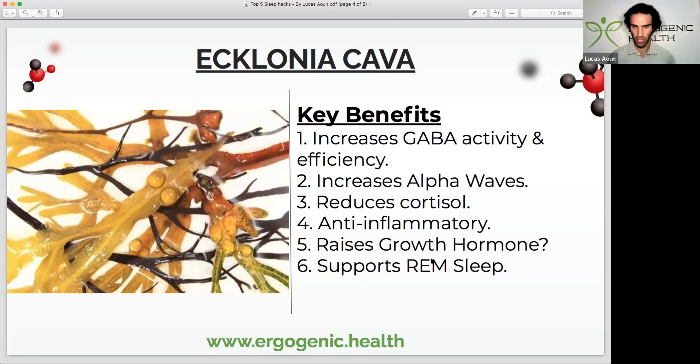It's actually a positive allosteric modulator of the GABA-A receptors, so it helps your body's own GABA production bind to its receptors. It also increases alpha waves, which is very similar to L-theanine. It reduces cortisol levels, which is paramount to improving melatonin production. It is a potent anti-inflammatory. It also potentially may raise growth hormone — though I put a question mark on that as it is not confirmed in the literature yet. It also supports REM sleep. Ecklonia cava is definitely an underground, underrated compound for sleep.